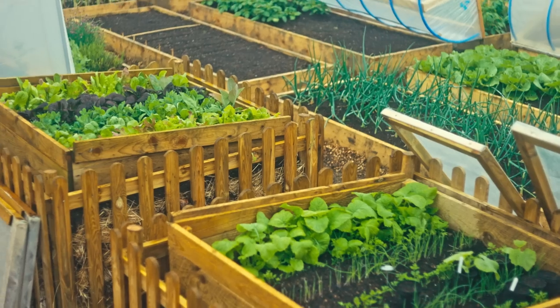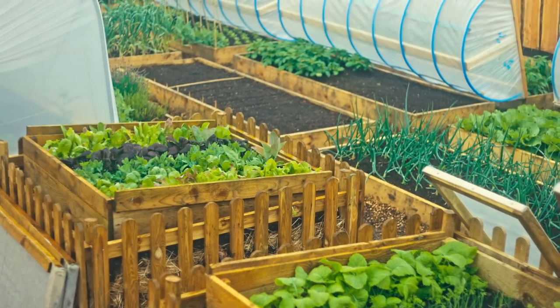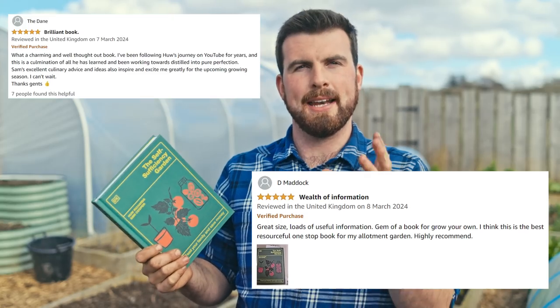If you want a guide to help you achieve these kinds of results in your allotment, garden, or growing space, pick up a copy of The Self-Sufficiency Garden. It runs you through the first growing season within this garden and is absolutely crammed with practical and accessible information. Thank you so much to over 10,000 of you who have already ordered a copy of this book.